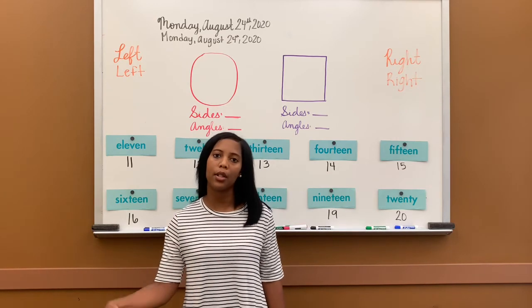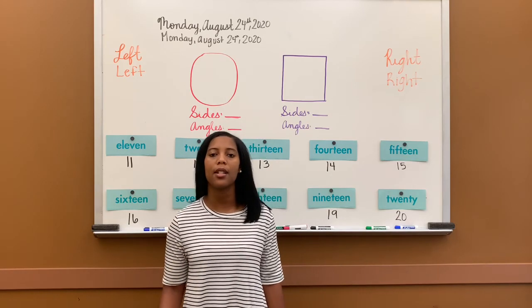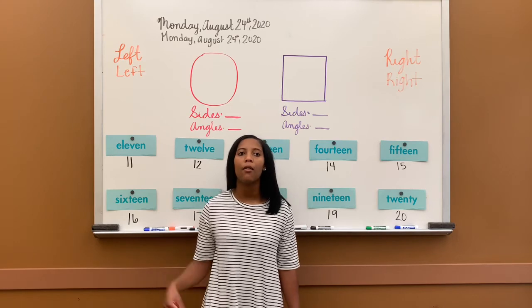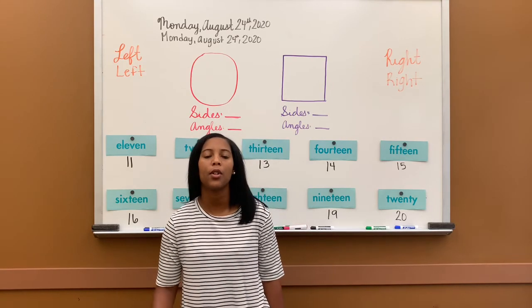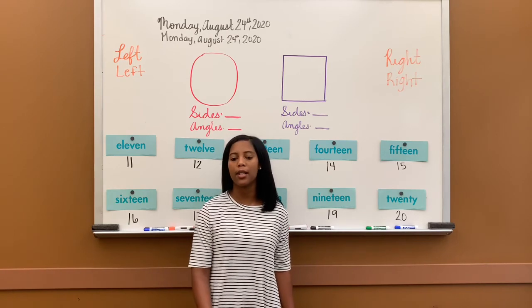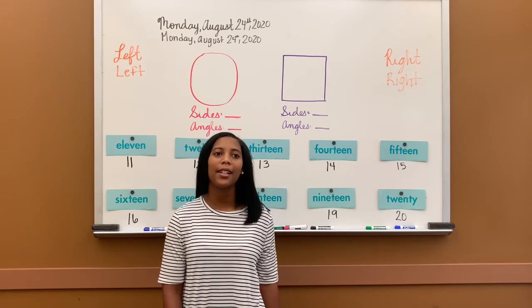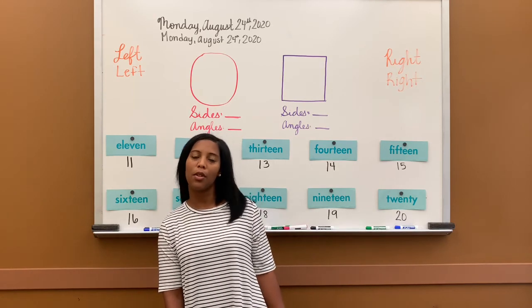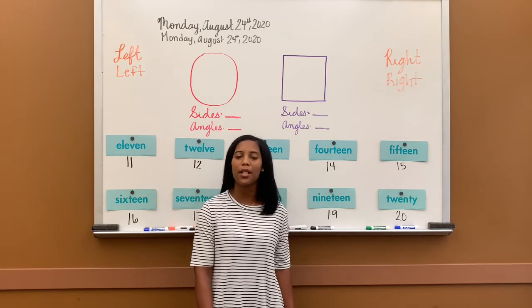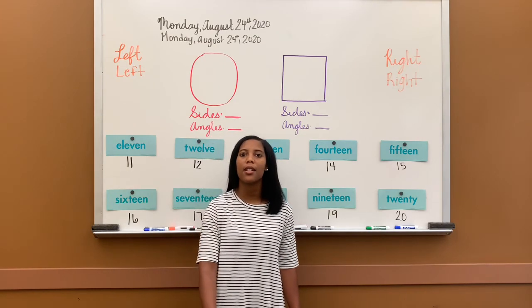31, 32, 33, 34, 35, 36, 37, 38, 39, 40, 41, 42, 43, 44, 45, 46, 47, 48, 49, 50, 51, 52, 53, 54, 55, 56, 57, 58, 59, 60, 61.